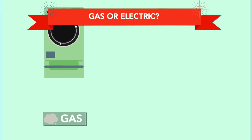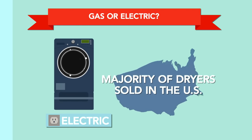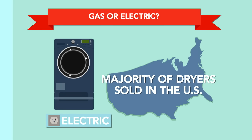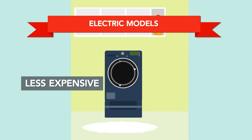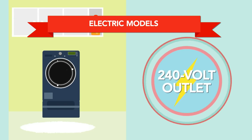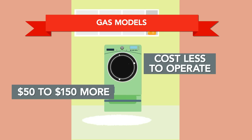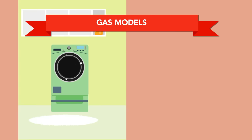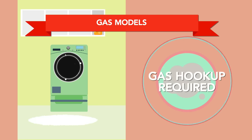You can choose between a gas or an electric dryer. Electric dryers make up the majority of dryers sold in the U.S., but Consumer Reports provides ratings for both gas and electric dryers. Electric models are less expensive, but they cost slightly more to operate. You'll need a 240-volt outlet to run an electric dryer. On the other hand, gas dryers are priced about $50 to $150 more than comparable electric dryers, but cost less to operate over time. You can run a gas dryer on a typical 120-volt hookup, but of course, you'll need a gas hookup.